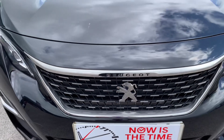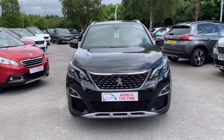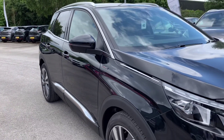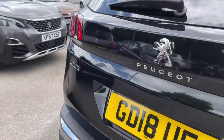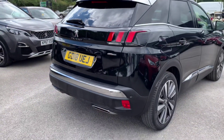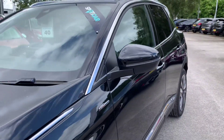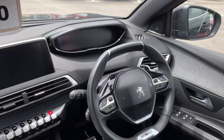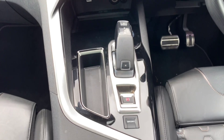Let's take a quick look around the car. Thank you.